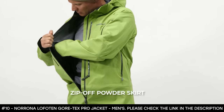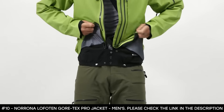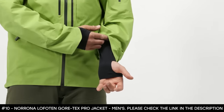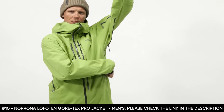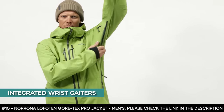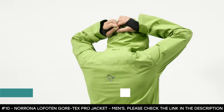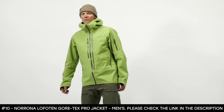It boasts a zip-off powder skirt that can be removed during bluebird days. The Lofoten removable powder skirt buttons into a snap-seal compatible pants that provide extra protection from chest-deep powder. It features an adjustable hood that can be worn over a bulky ski helmet. It also features integrated wrist gaiters that ensure a snow-tight seal between gloves. This warm ski jacket has additional features such as three zippered chest pockets and one zippered sleeve pocket. It's ideal for all kinds of snow activities.